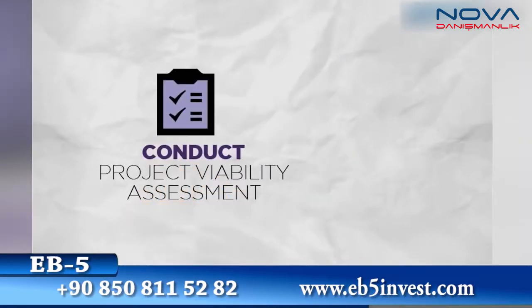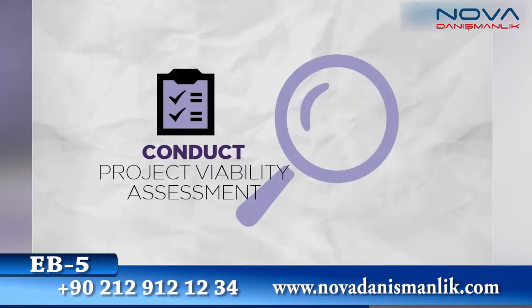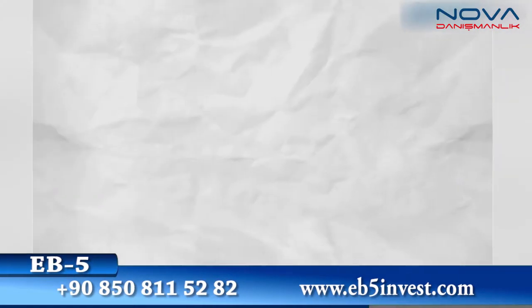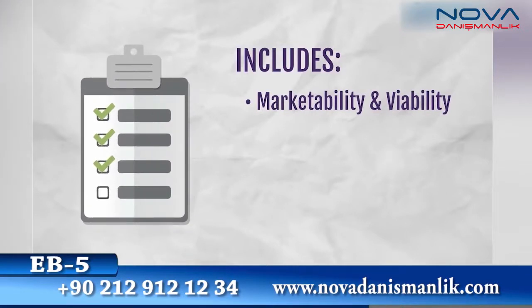Our EB-5 process begins with an assessment of your plans. We'll examine the project and make sure it's ready for EB-5. Since EB-5 investors will need to be found, this will include assessing the marketability as well as the viability of the plan.